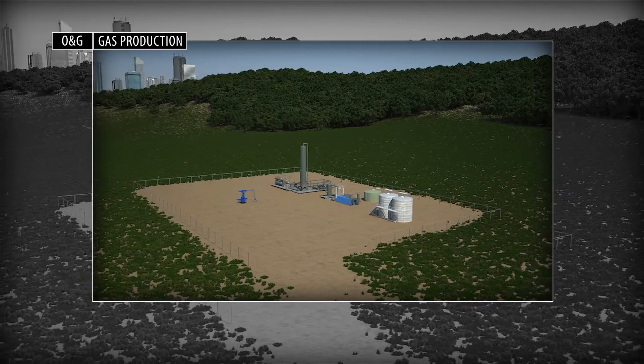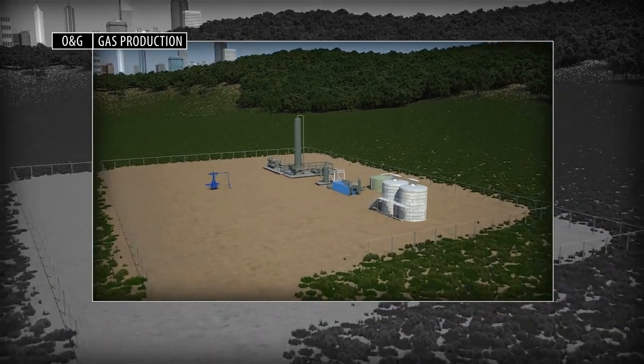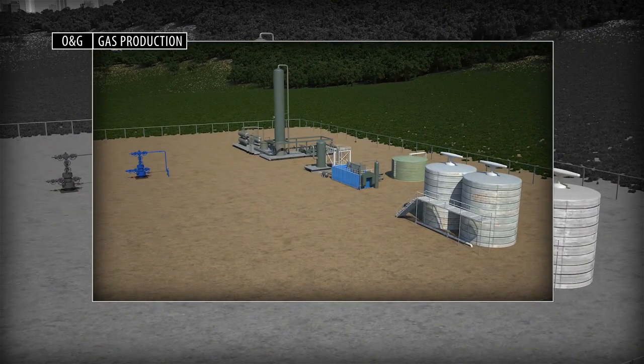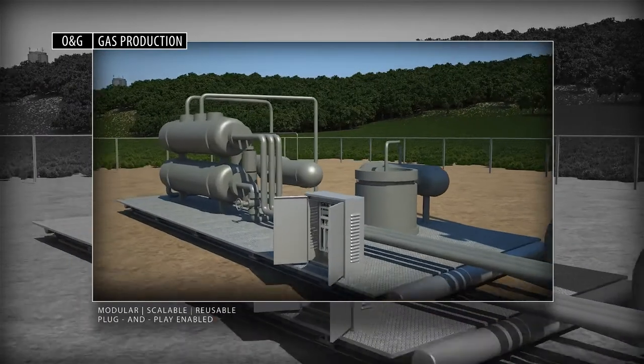As the global search for cleaner energy options accelerates, so too does the production of natural gas from all its sources. Rockwell Automation expertise starts at the wellhead and extends into the processing plant with control solutions that are modular, scalable and reusable.